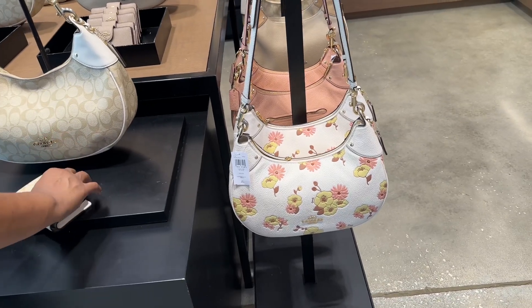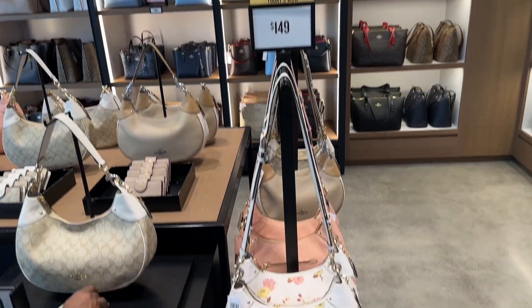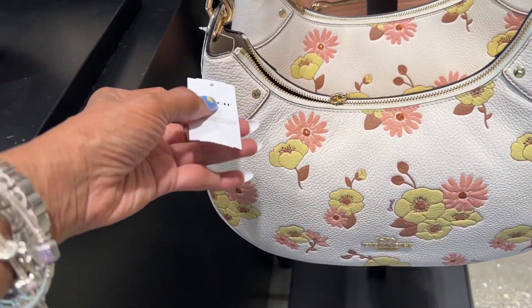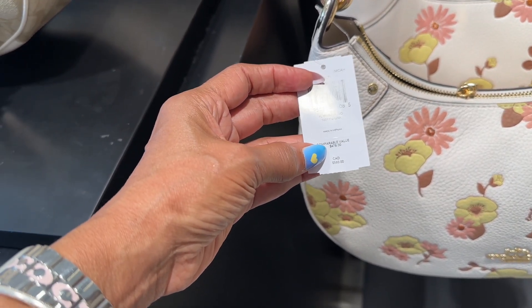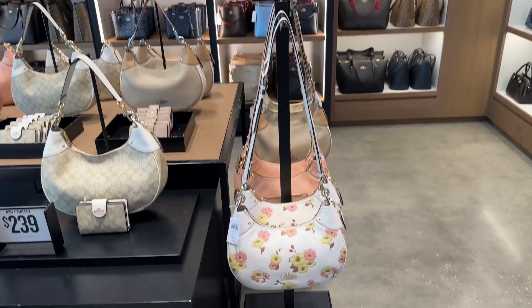So this is today's wallet at $149. And this is the one I like, comparable to $478 — it's the Floral Mara Hobo.